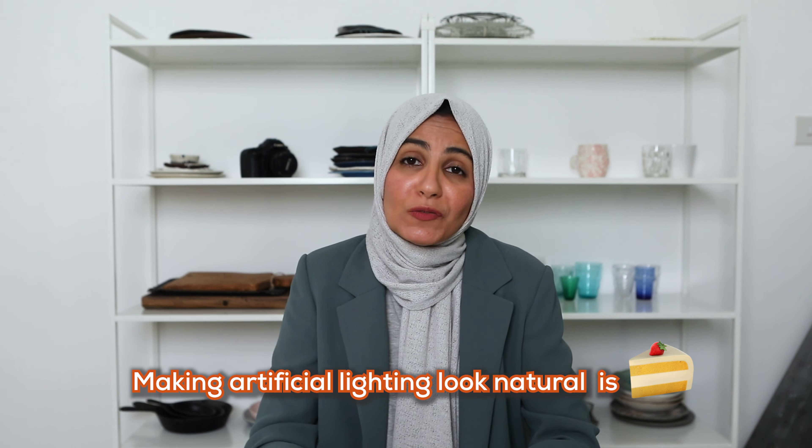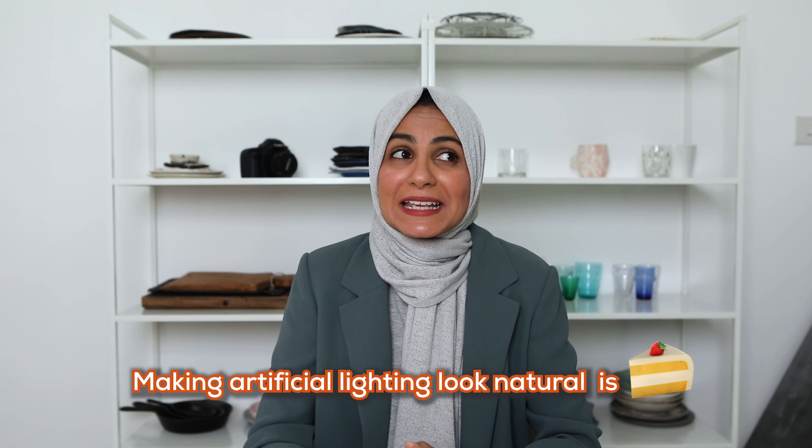Regardless of whether you got this question correct or not, you've got to admit that all three images are very similar when it comes to the lighting. More than getting the answer correct, I'm sure it took you a while to notice any discernible difference between the lighting in the photos. If you know how to use your artificial lights correctly — how to place them, what modifier to use, and how to manipulate the light — then making artificial lighting look natural is a piece of cake.